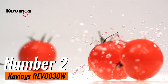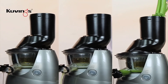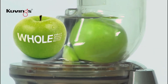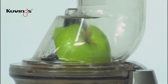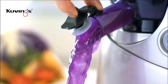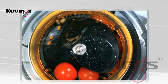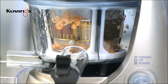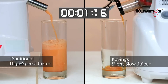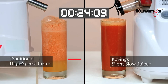Number 2: Kuvings Revo 830W. If you're looking for a top-notch juicer that combines innovation with performance, the Kuvings Revo 830W is an exceptional choice. Priced at $399, this juicer stands out in a crowded market. One of the most striking features is its unique design, which allows for whole fruit juicing — you can toss in whole apples, carrots, or even ginger without the hassle of chopping. The Kuvings Revo 830W utilizes a slow-squeeze technology that ensures maximum juice extraction while minimizing oxidation, resulting in juice that retains more vitamins and enzymes, making it healthier and tastier. The juice produced is smooth, with a rich texture that's hard to beat.